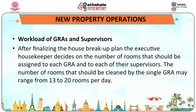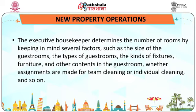After finalizing the house breakup plan, the executive housekeeper decides on the number of rooms to be assigned to each GRA and supervisor. The number of rooms cleaned by a single GRA may range from 13 to 20 rooms per day. The executive housekeeper determines this number by keeping in mind several factors such as the size of guest rooms, the type of guest rooms and the kind of fixtures, furniture and other contents in the guest room, and whether assignments are made for team cleaning or individual cleaning.